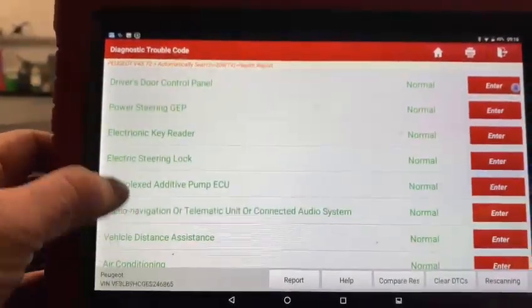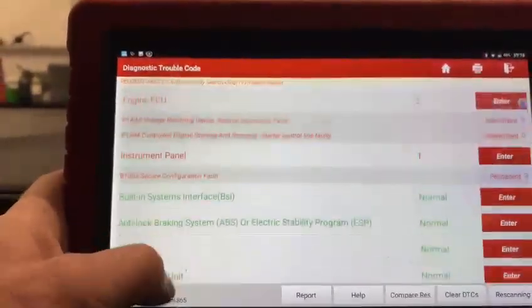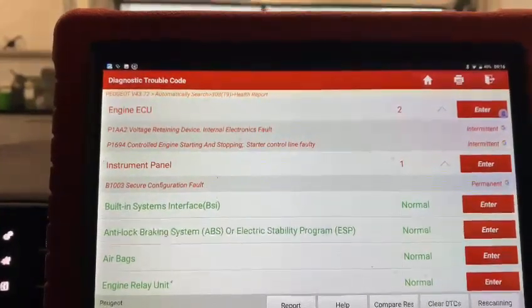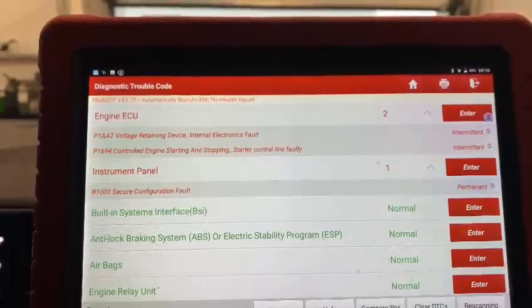Everything else is in the green, so certainly these two don't seem to be anything to be worried about. The vehicle still starts and drives. There's no warning lights on the dash except for the TPMS, which we're going to correct the tyre pressures and reset.